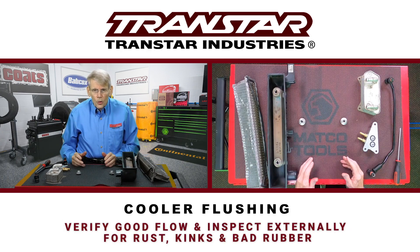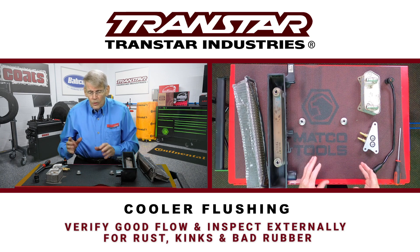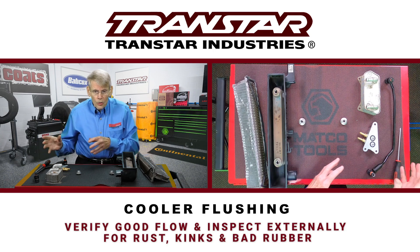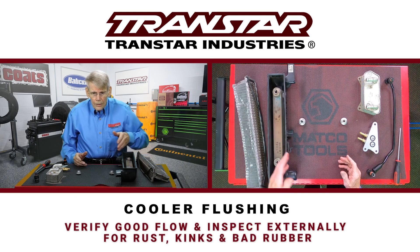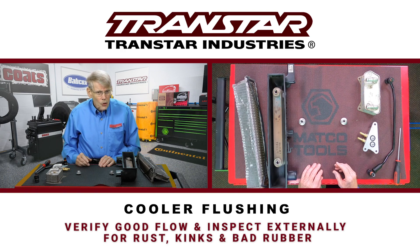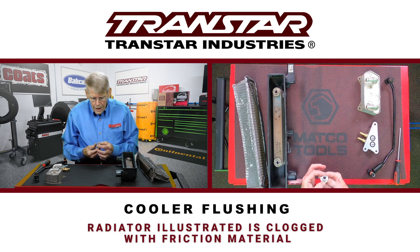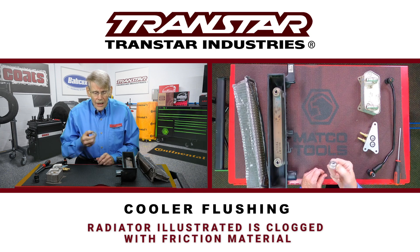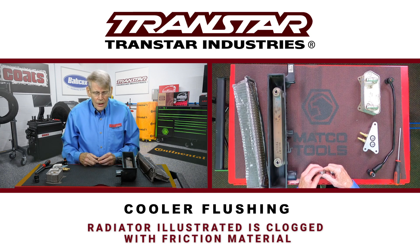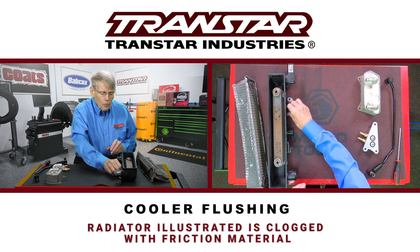The transmission cooling system in some cases has been neglected because when a transmission fails, the debris goes along with that fluid into these tanks and can create a problem if you don't properly clean this. Beyond that, making sure that the flow is good. This particular transmission failed and the torque converter friction material actually clogged this fitting, and fortunately the tech that was doing this noticed the restricted flow and found out what the problem was. They had to replace this entire thing because of all the debris that was in it.